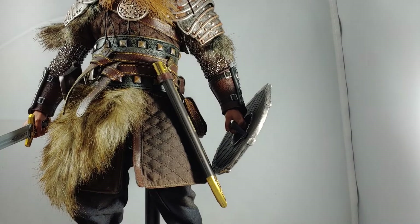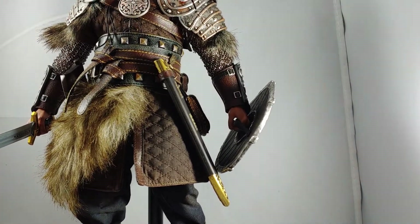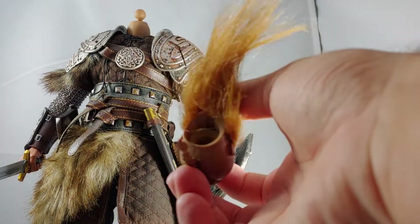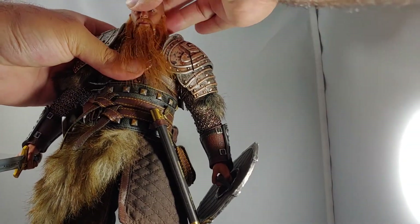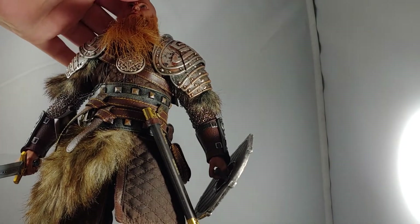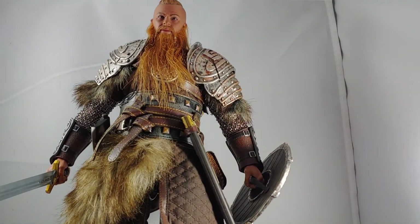Now let's go into articulation. I'm really pleased with this figure. The head is on a ball joint that connects up into the neck. There is no lower neck articulation, which is just fine, because a lot of it would probably get hindered eventually by rubbing against those shoulder plates. But the head can look up, down, give a little attitude, rotate all around — pretty standard sixth scale head articulation.